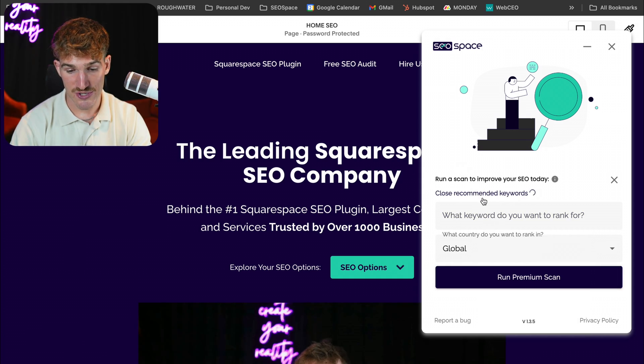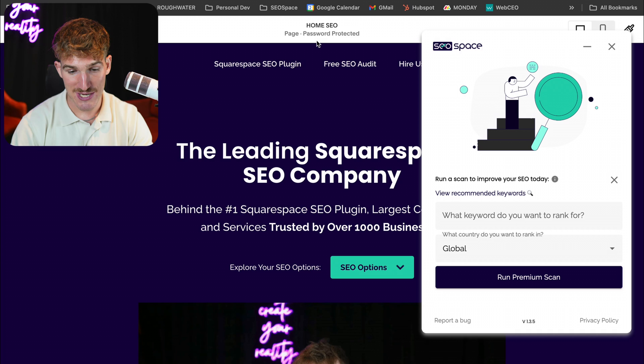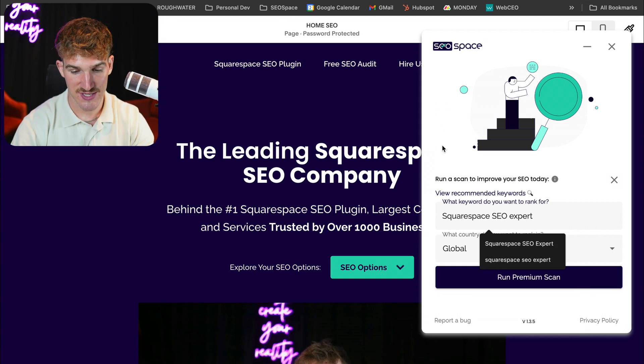We also show recommended keywords, which allows you to get suggestions of what you should rank for. Now, because this page is password protected, I can't get that right now. However, when I publish it, I will be able to get recommended keywords. But what I'm going to do is rank this page higher for the keyword 'Squarespace SEO Expert.'